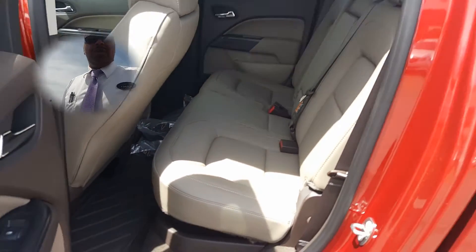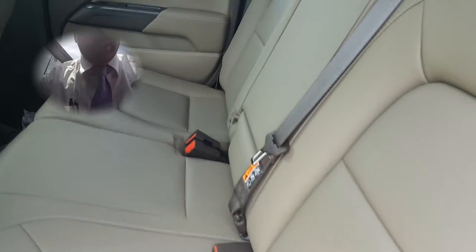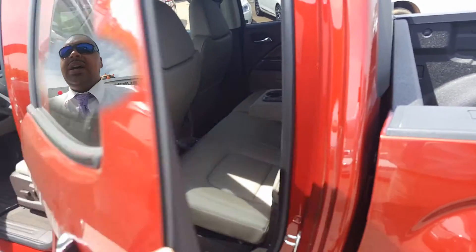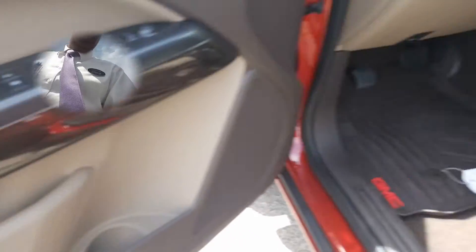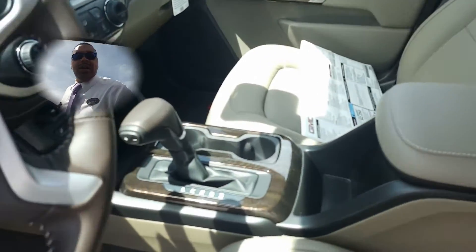It does have the spray-in bed liner in the rear and comes standard with the rear camera also. Has storage underneath — you can fold the seats down flat in the back. It also has storage underneath the seats as well, so just a ton of space in this vehicle.